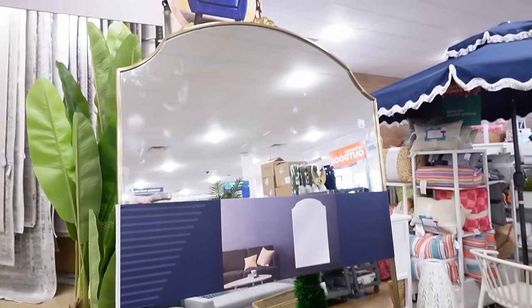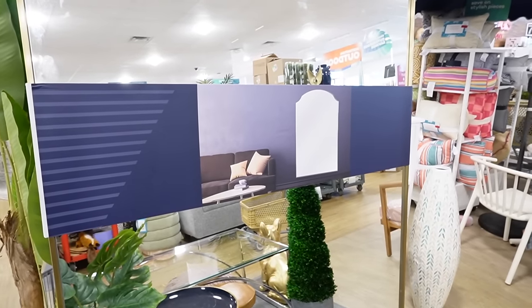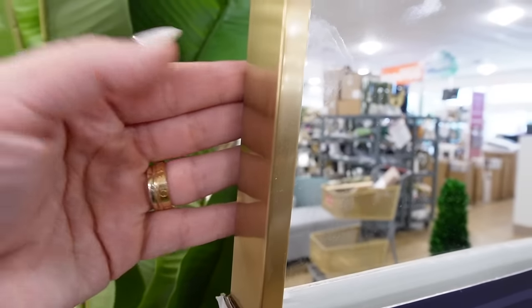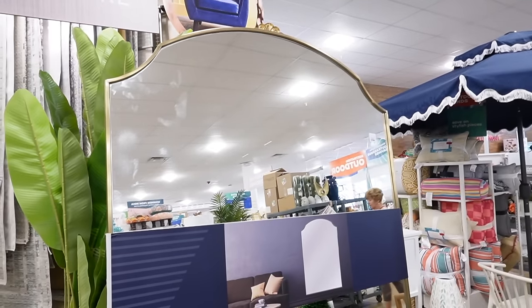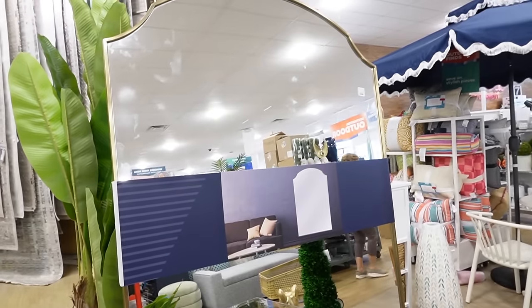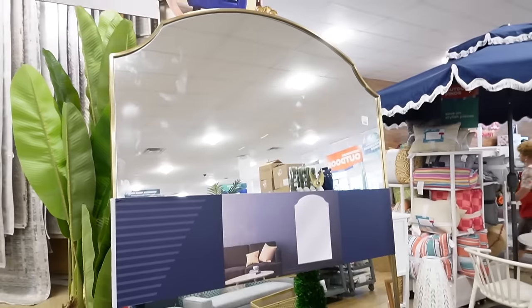Using one of the little paper tape measures, I think it is about 70 inches tall by about 45 inches wide. I hate that it doesn't have the measurements right on the front. It has a really nice gold metal frame and I really do like the shape at the top. I want a really big floor mirror, so I think this could be a good option.